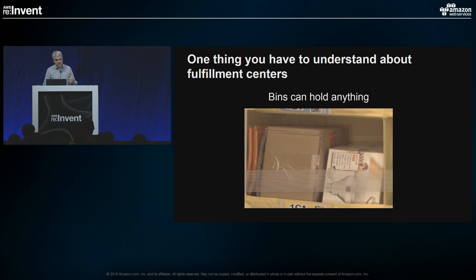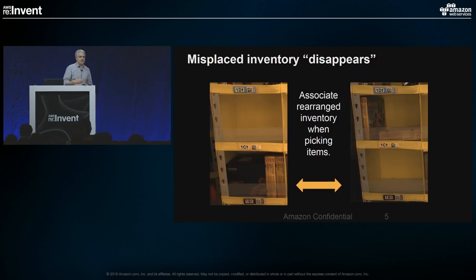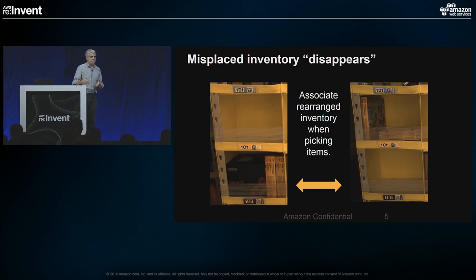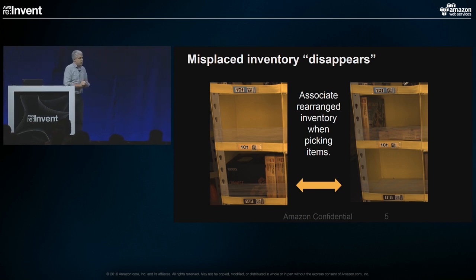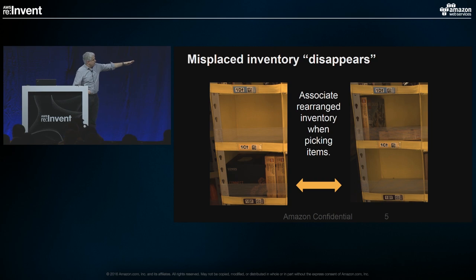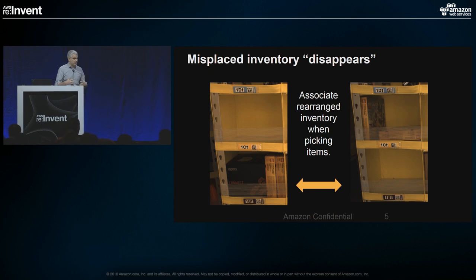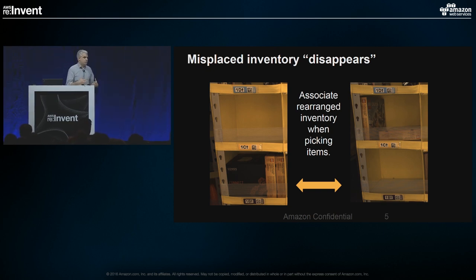Random stow is great from an efficiency standpoint, but it has one weakness: if inventory is misplaced or somehow handled incorrectly, it effectively disappears. Harry Potter books don't have a specific place in a fulfillment center, so if they go missing, they're gone. Here's an example we captured on photos: there's a Sonos speaker system that an associate was supposed to take, but couldn't quite get out. So he grabbed some Lego boxes and moved them up to make space, then forgot to put them back. In a random system using only a database to track locations, those two Lego boxes have now disappeared.